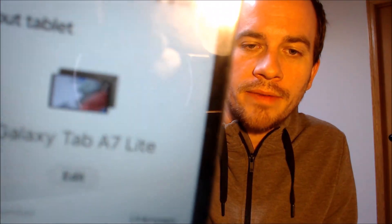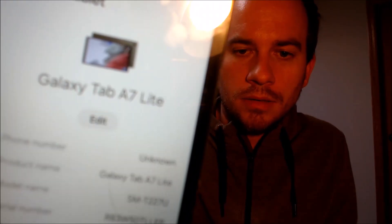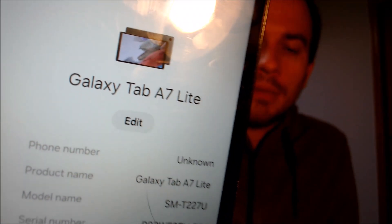Just to show exactly what we're working with, we're going to pop into the settings to see the model information. Under About Tablet, we can see that we have a Tab A7 Lite with model number T227U — that's the model number of pretty much all the cellular and carrier versions of the Tab A7 Lite sold here in the US.